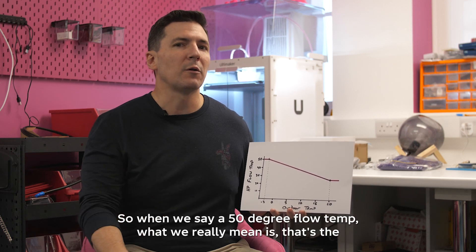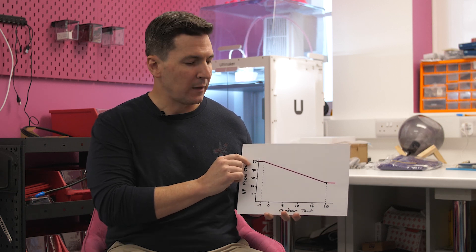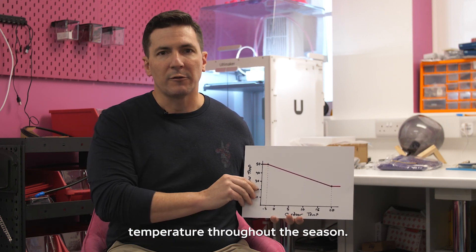So when we say a 50 degree flow temp, what we really mean is that's the maximum temperature you would see. As long as you have weather compensation enabled on your heat pump, you're actually getting all this great efficiency of the variable temperature throughout the season.